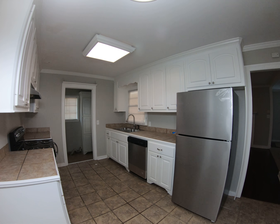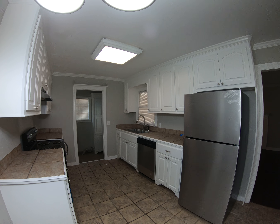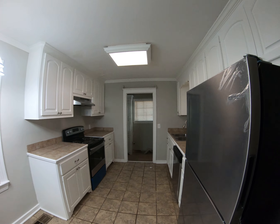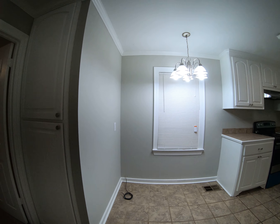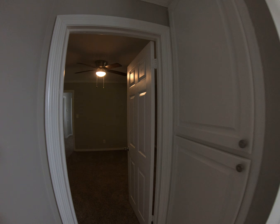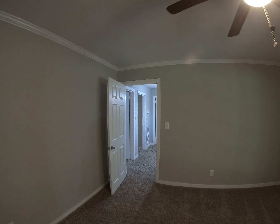New refrigerator, new dishwasher, new stove — really looks great, really looks very nice. Got a place here for a kitchen table and then pantry space right here in these double cabinets. Bedroom here with fan — again, new carpet, new paint.